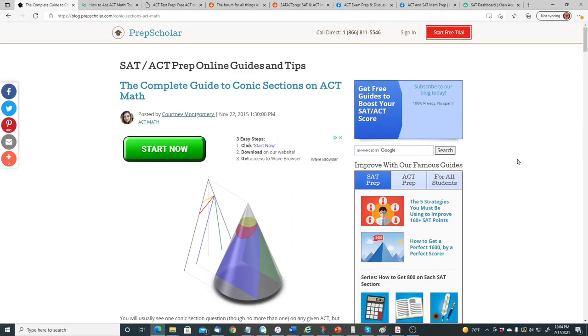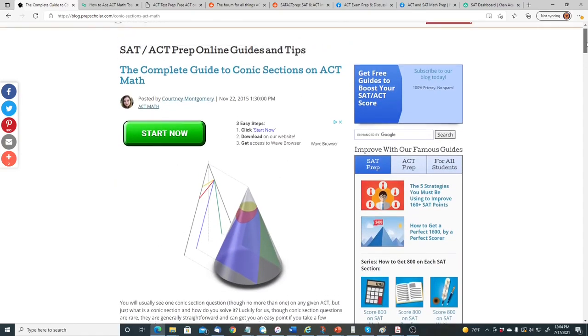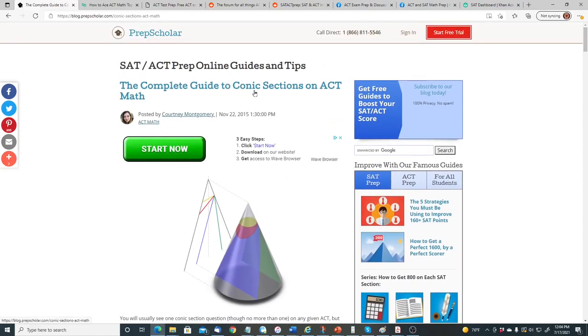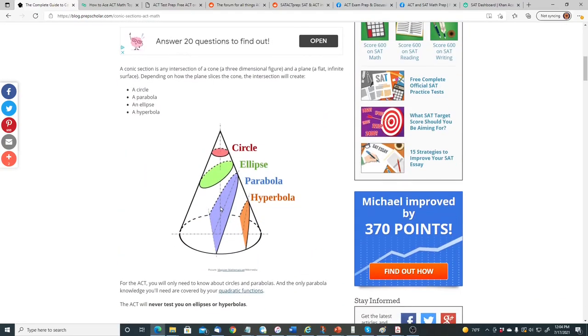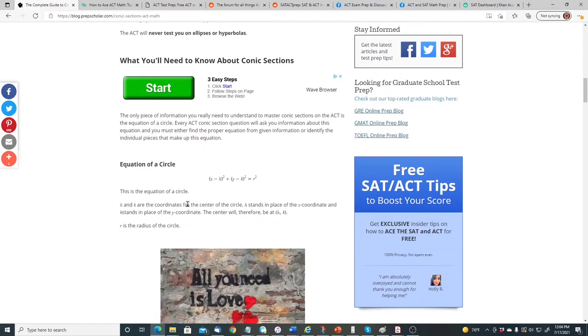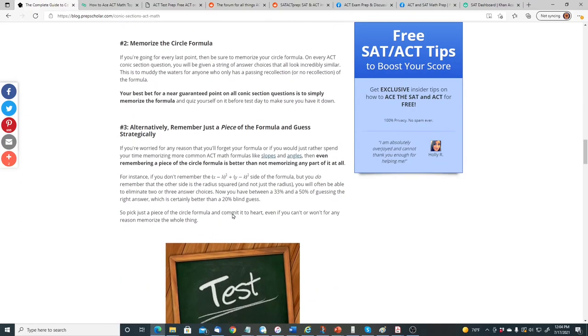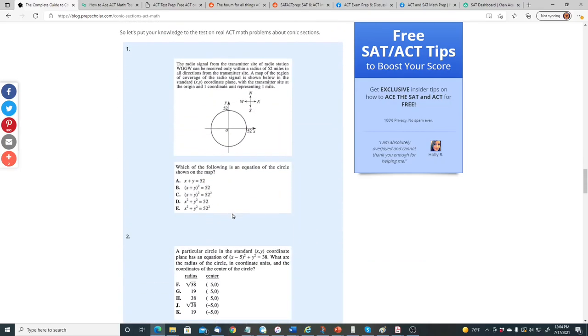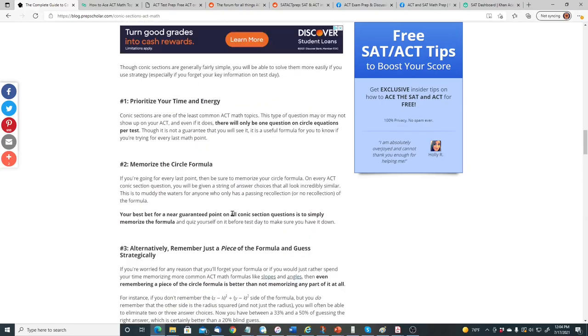Now let's look at various websites to visit to help your studying for the ACT exam. One is blog.prepscholar.com. They have various tutorials on different sections of the ACT. For example, the Complete Guide to Conic Sections on ACT Math, covering circles, ellipses, parabolas, and hyperbolas, giving you the equation of a circle, example ACT questions involving those conic sections, tips and tricks, and a quiz to test your knowledge.